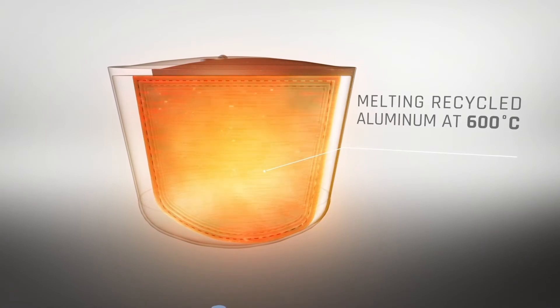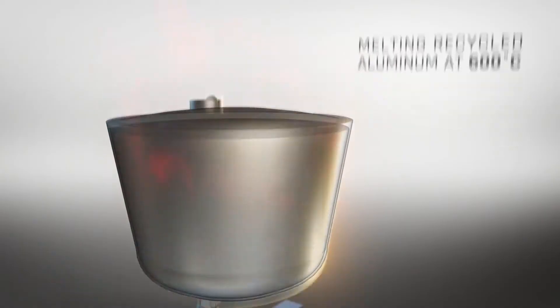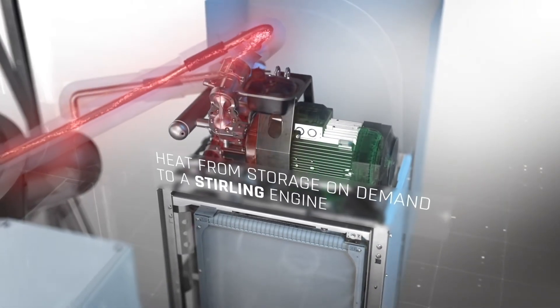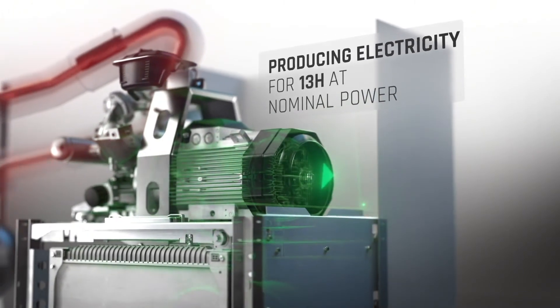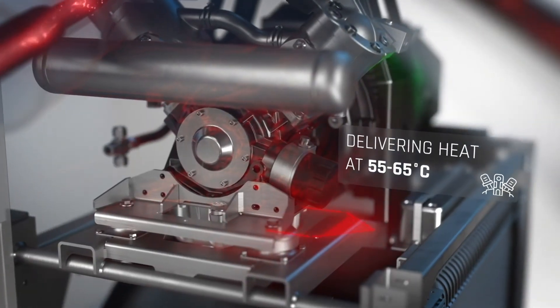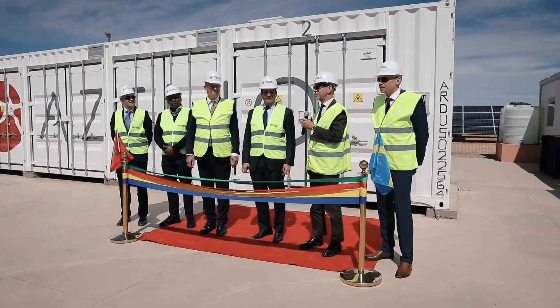The technology is based on energy storage in an aluminum alloy, transferred via a Stirling engine through a heat transfer fluid on demand. Aluminum is an advantageous material since it can be recycled over and over again.